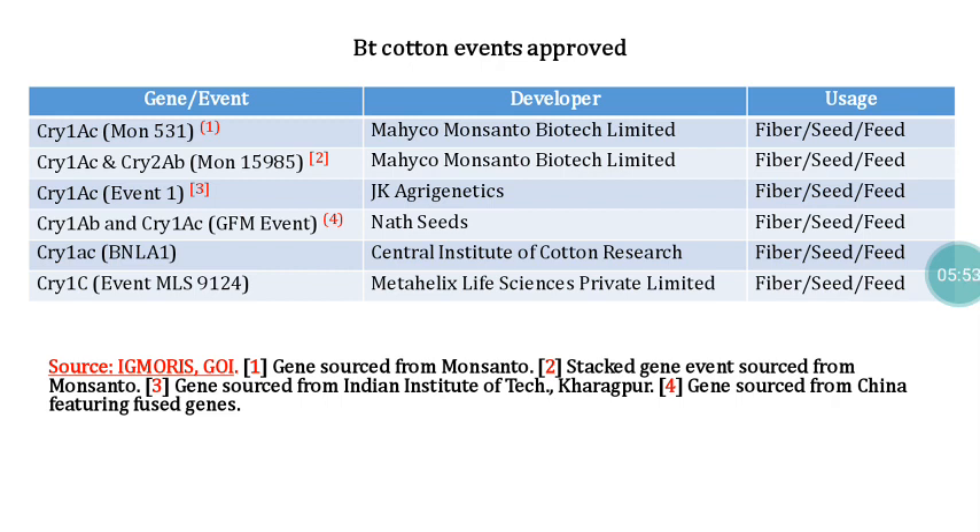Additional approved Bt cotton events include: Cry1Ac from IIT Kharagpur; Cry1Ab + Cry1Ac (event GFM), developed by Nath Seeds with gene sources from China; Cry1Ac (event PN LA 1), developed by the Central Institute for Cotton Research; and Cry1C (event MLS 9124), by Meta Helix Life Sciences Private Limited. All of these materials have been approved by the Government of India for commercial cultivation at field level.